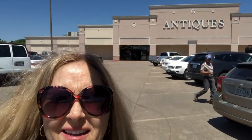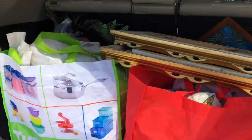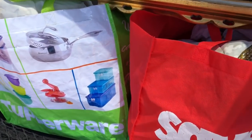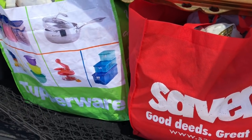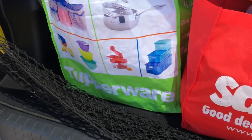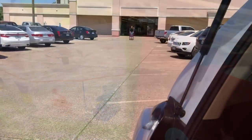Hey everybody, it is Tonya, Thrifty Treasures, and we are back at the antique mall again today. I have a few more things I'm going to bring in. Kurt is going inside to grab me a basket so we can put all this stuff. Over the past few days I've just been pricing stuff, putting it aside, getting it all packed up and ready so that when I go out to the booth I've already got a whole bunch of stuff ready to go.